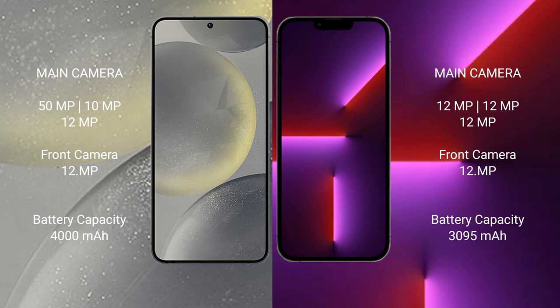Samsung Galaxy S24 has a 4000mAh battery with 25-watt fast charging support. iPhone 13 Pro has a 3095mAh battery with 30-watt fast charging support.